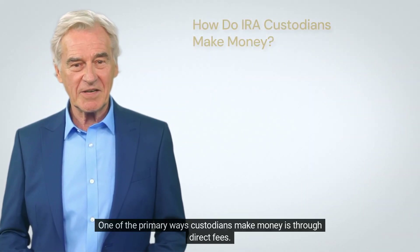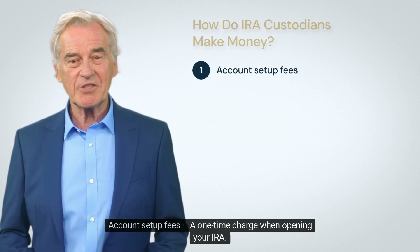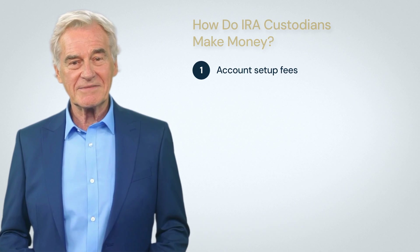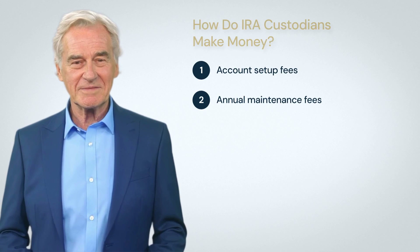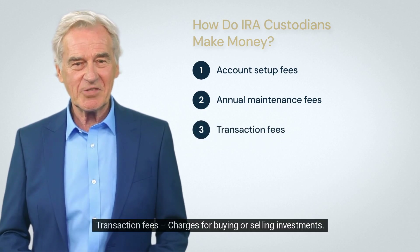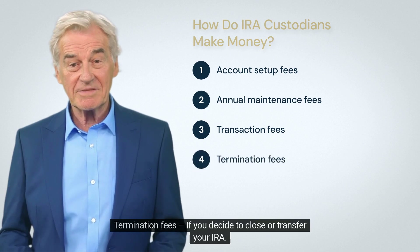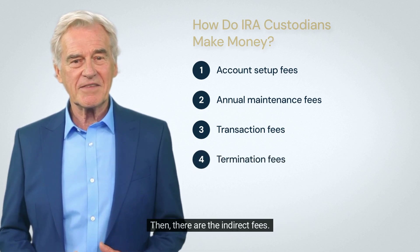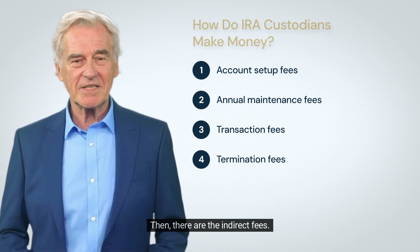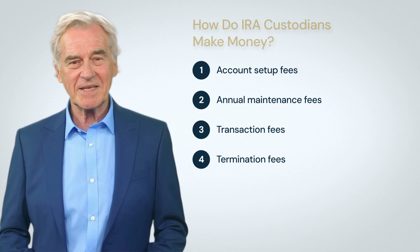One of the primary ways custodians make money is through direct fees: account setup fees, a one-time charge when opening your IRA; annual maintenance fees covering administrative costs; transaction fees, charges for buying or selling investments; and termination fees if you decide to close or transfer your IRA.